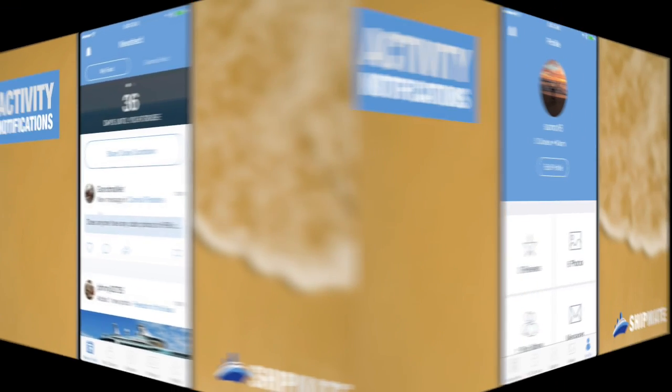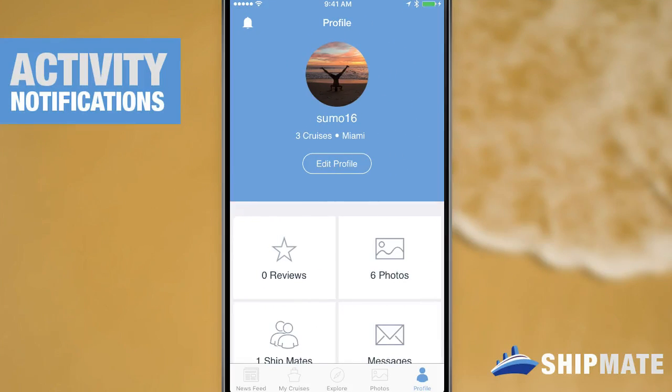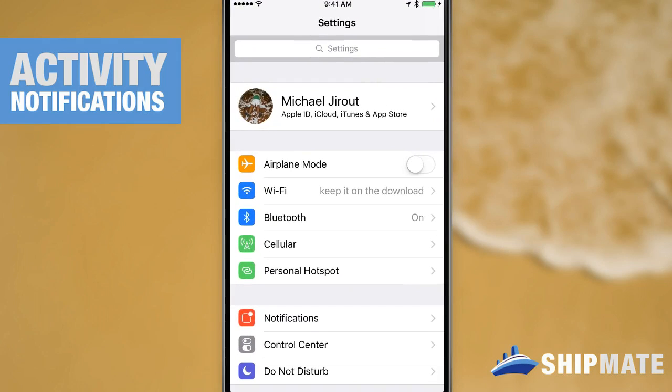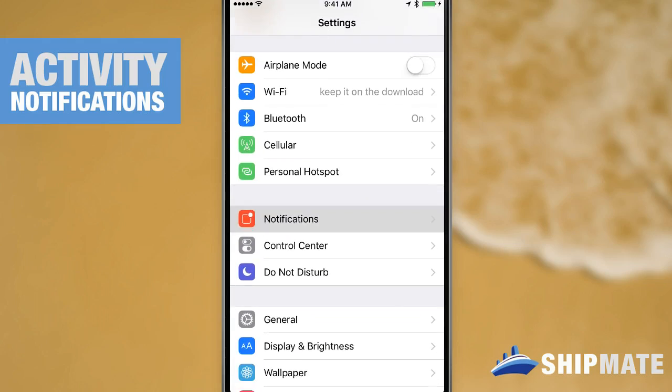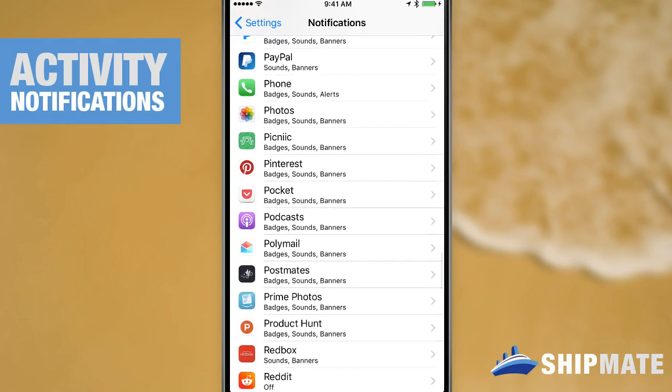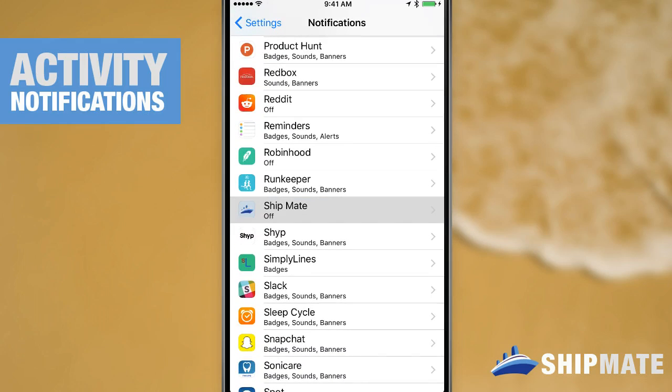If you're not getting notifications or you've accidentally denied permission, there's a way to fix that. All you'll have to do is hit your home button on your device, find your settings, from settings click on notifications, scroll to Shipmate, and once you find Shipmate click that and then you can toggle on notifications.